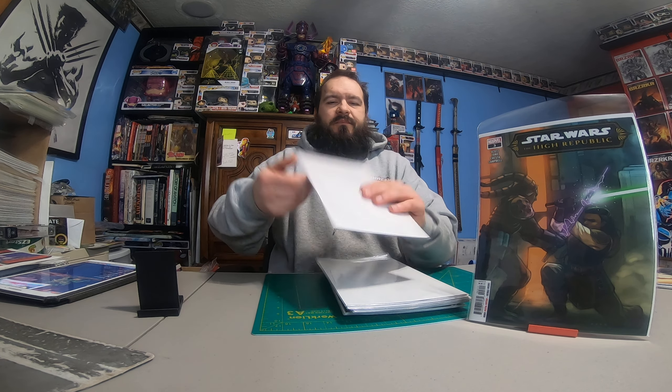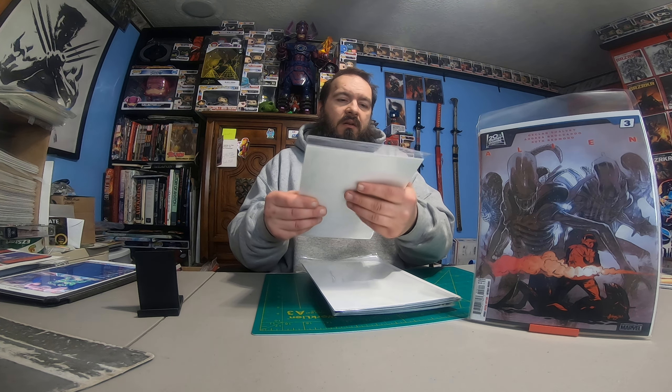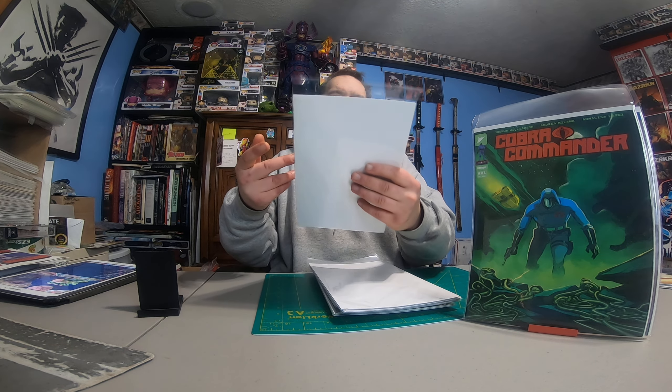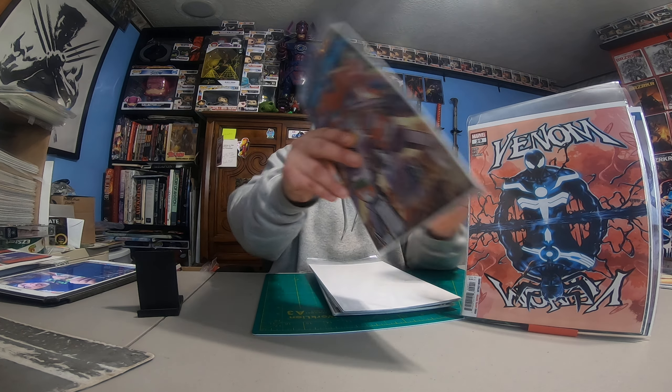We've got Alien number three — the reboot in that series again; they keep rebooting it. Cobra Commander number one, Venom 29, and Transformers number four. I've heard this one is good; I haven't gotten into reading it yet — I'm way behind on reading.